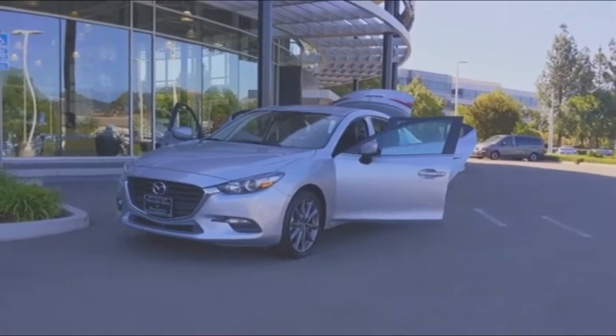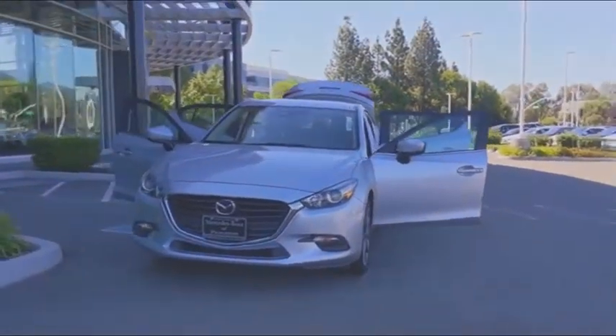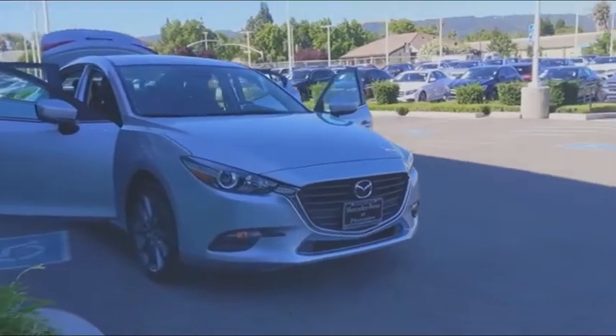Looking for the right vehicle? Check out the 2018 Mazda 3. A 2010 Car and Driver's 10 Best Award winner, the Mazda 3 meets your vehicle wants and needs.